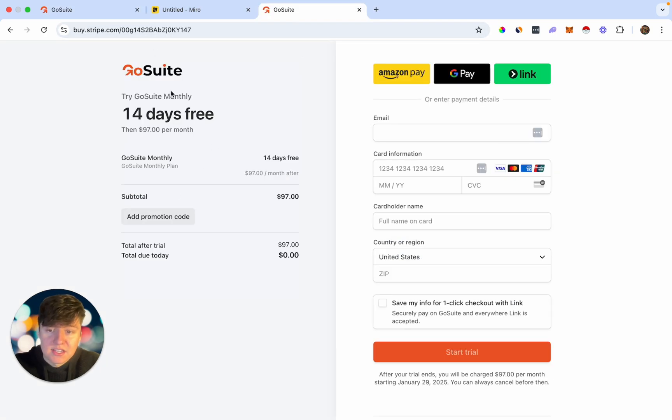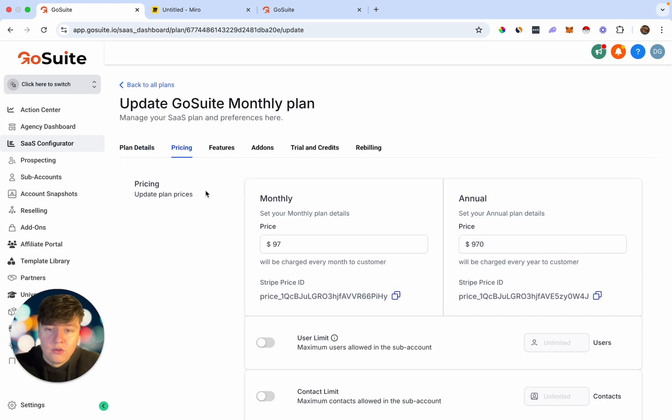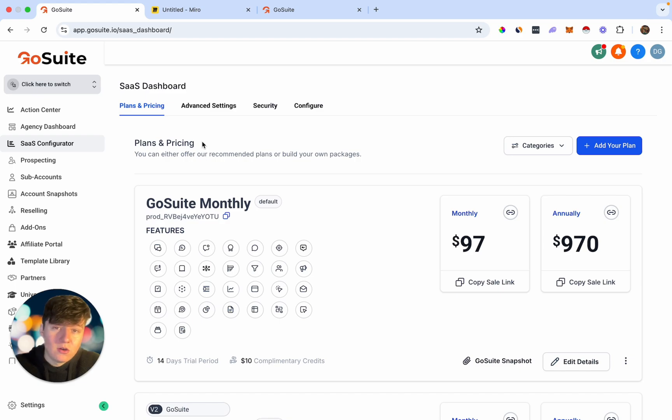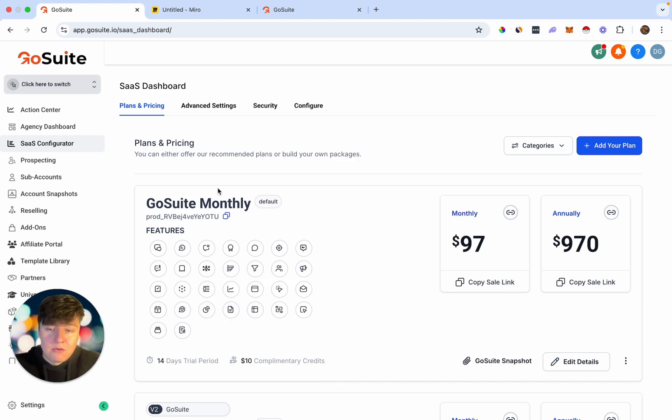Right here with this platform we can choose how much we want to charge for these AI bots. As you can see, this is one of my plans for $97 a month. If we copy this link we can see our checkout page where businesses can buy our software, and you can create as many plans as you want, choosing the pricing, AI features, and even a free trial. In this video I'm not going to go in depth on how to white label Go High Level — I have a free course down below that covers all of that.